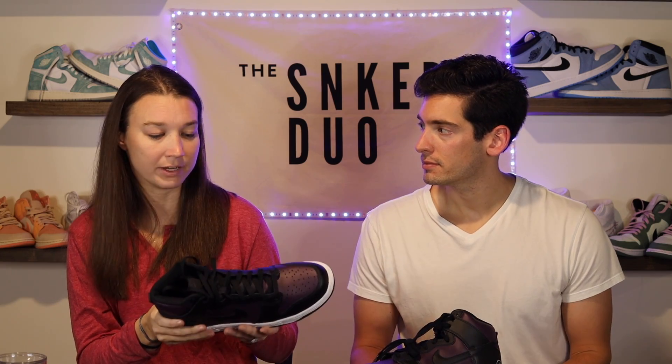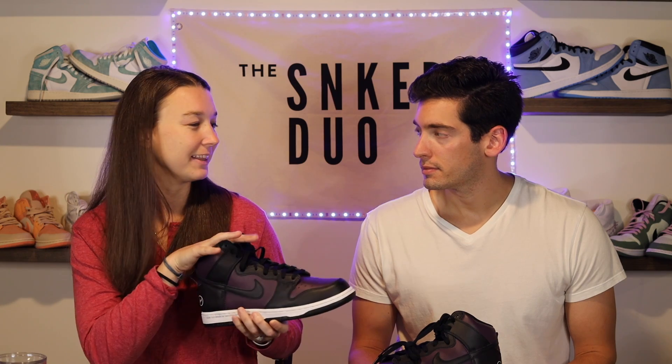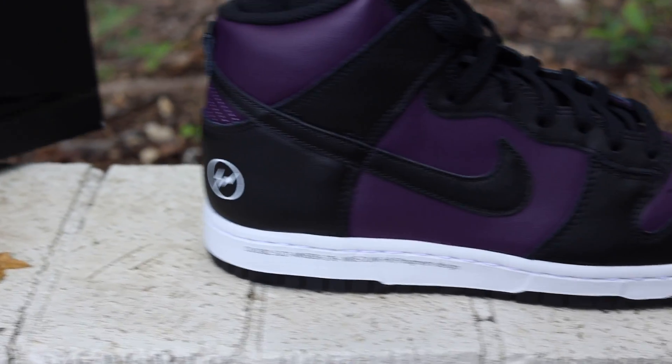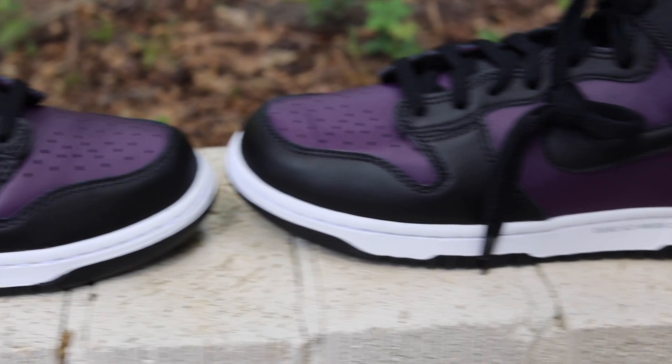I'm not a huge Dunk fan anyway — I like Jordan 1s instead. I feel like Dunks are kind of Jordan One High wannabes. So I'm not the biggest Dunk fan, sorry about that.